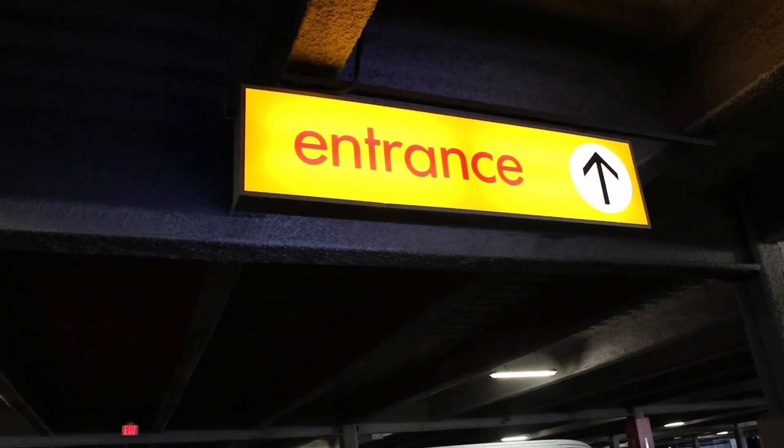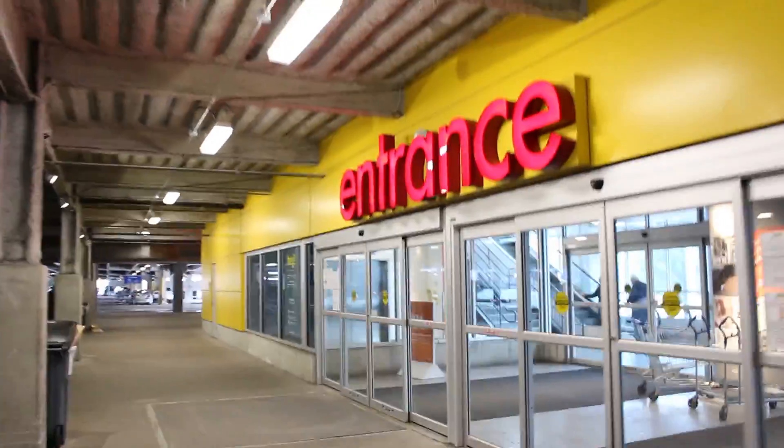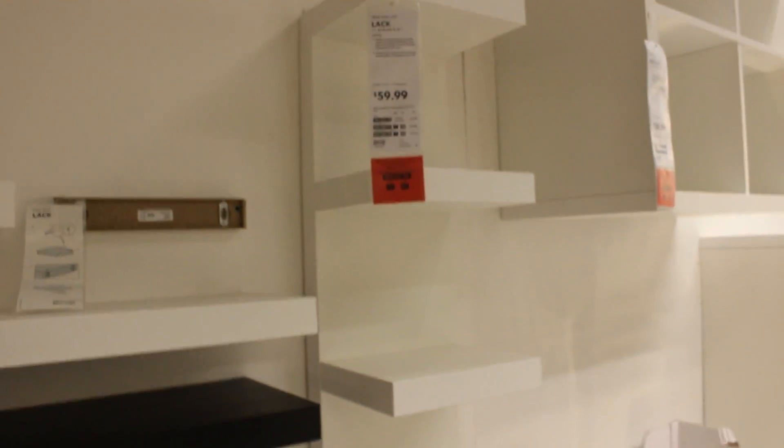And we are at Ikea. So here we have the Ikea Lax shelf and it's $59. I will be grabbing this today. And here we have the dresser.